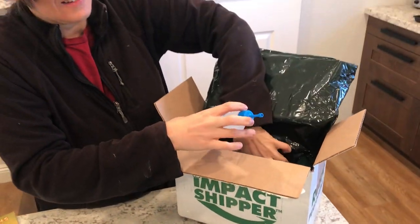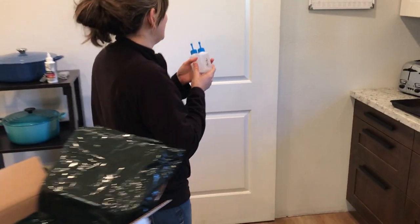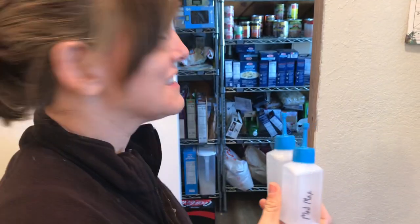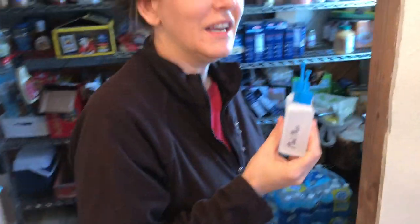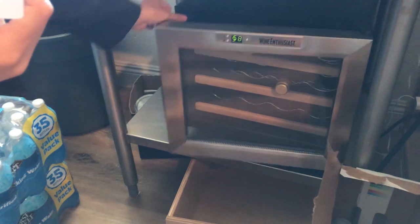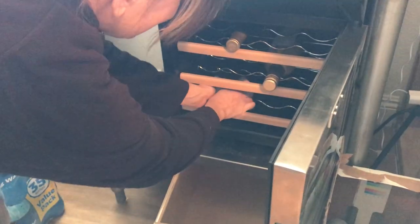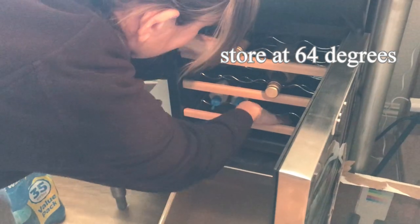We're going to put Max in — some might call this a wine fridge, but we call it the sperm fridge. And wine. Super excited. Now we'll go check and see if she's in heat yet.